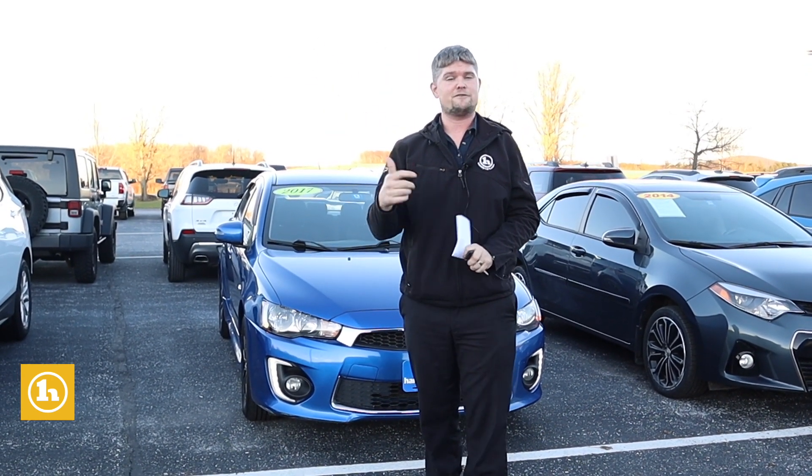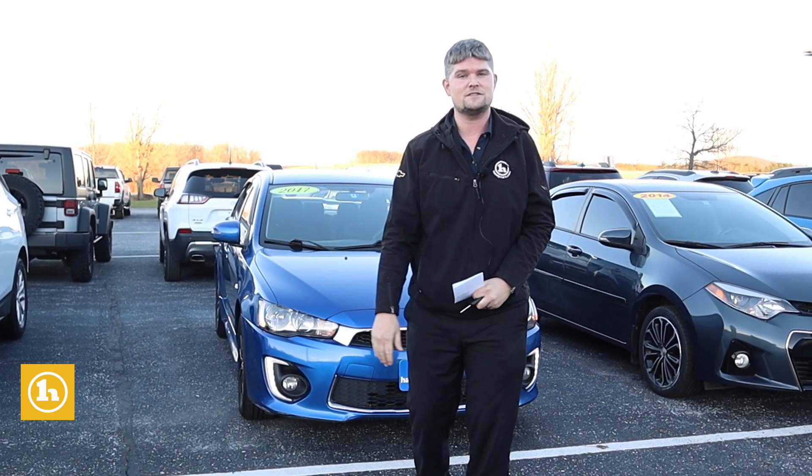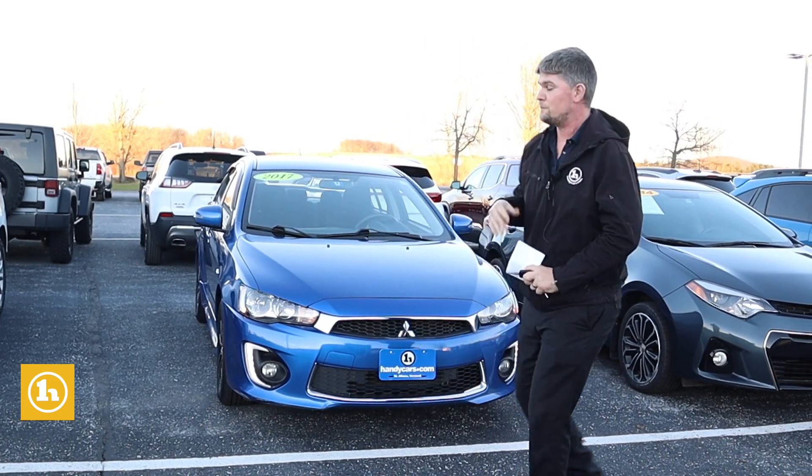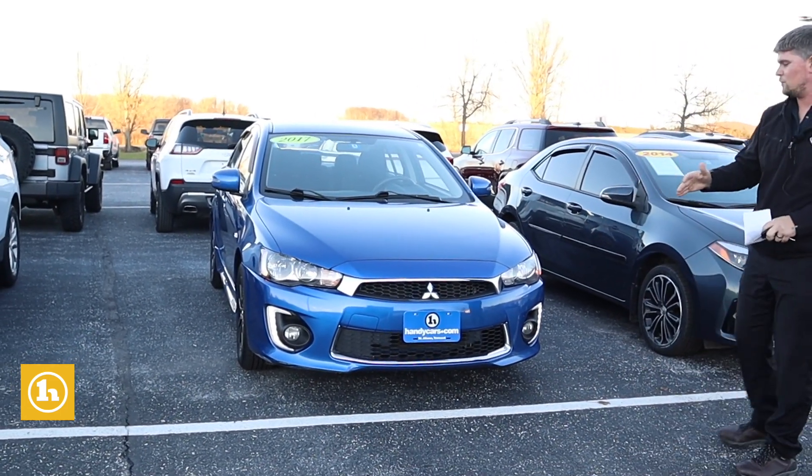Thank you for calling in for your son. I've got a special treat for you — the 2017 Mitsubishi Lancer ES that you inquired on. Super clean car, and I just wanted to give you a quick walk around.